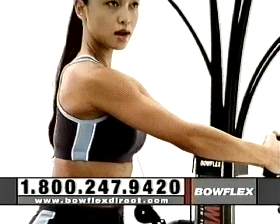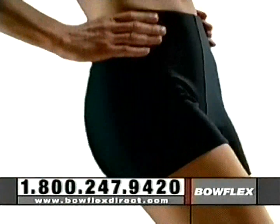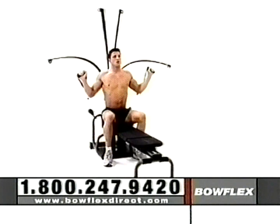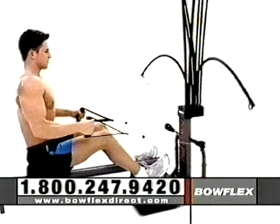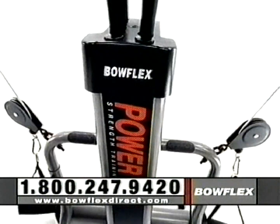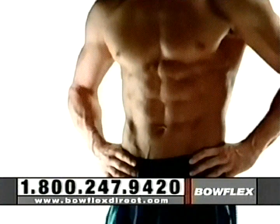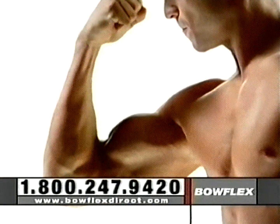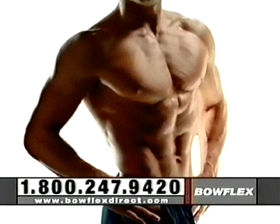Strength training with Bowflex works because adding muscle increases your metabolism to help you burn fat and look great. All the most effective exercises, plus a great aerobic rowing feature, ready for a quick workout whenever you are. Bowflex is so effective that we guarantee you'll get the results you want in six weeks or less — like tighter abs, finer lines, rock-hard biceps, more defined legs, and a stronger chest.